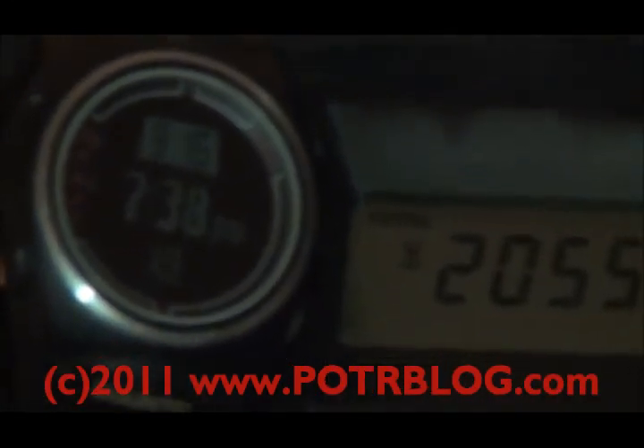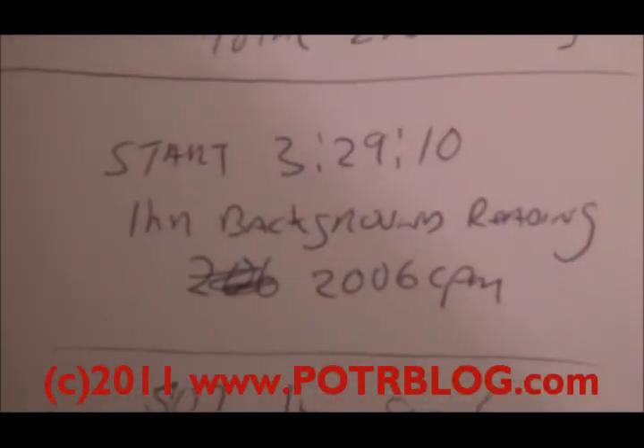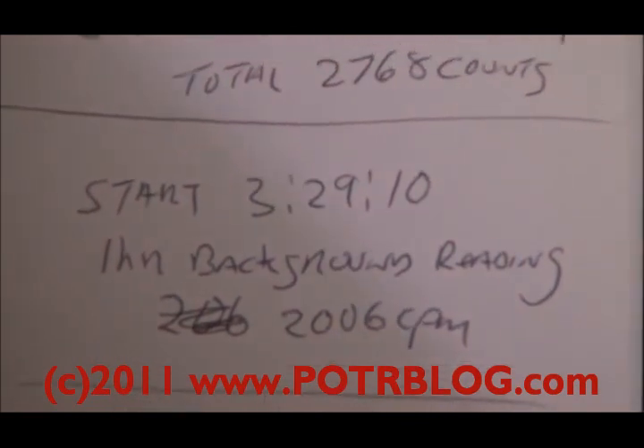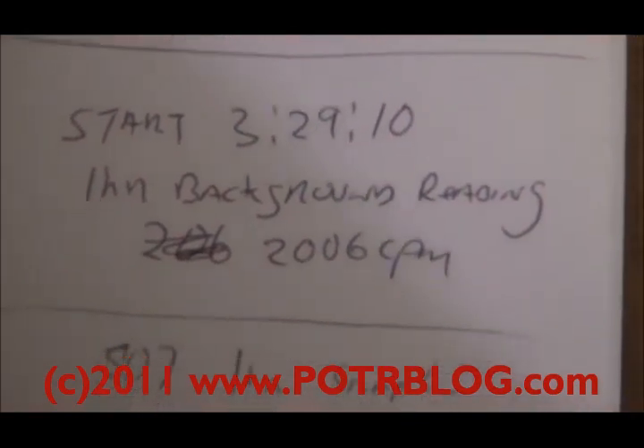This is the result of our one-hour background test — this is our second one. Started at 628, ended at 2,055. The reading I took earlier in the day was 2,006.